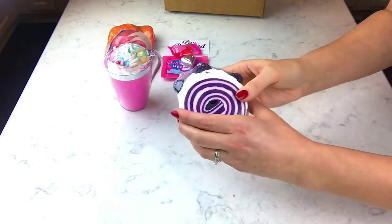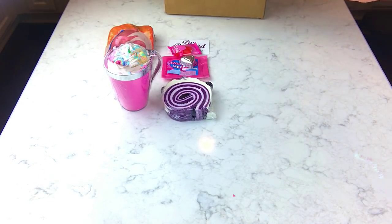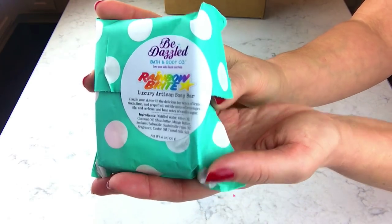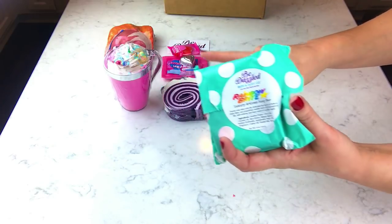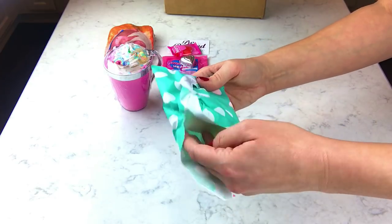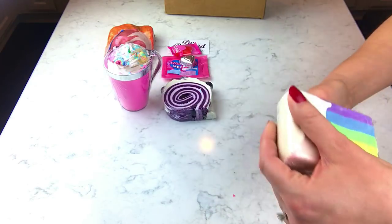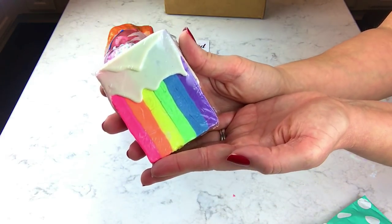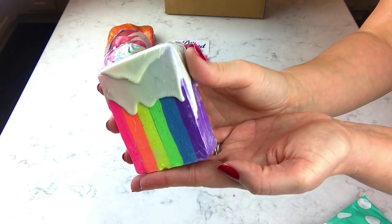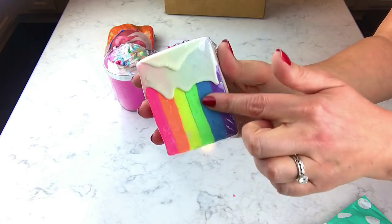I can smell the raspberry through the package — so pretty. And this is her Rainbow Bright soap, which is sold out. I think this might have been the one that caught my eye on her Instagram and made me want to check out her shop. It is so cute! This one is scented in Froot Loops — yeah, I can definitely tell that through the package.